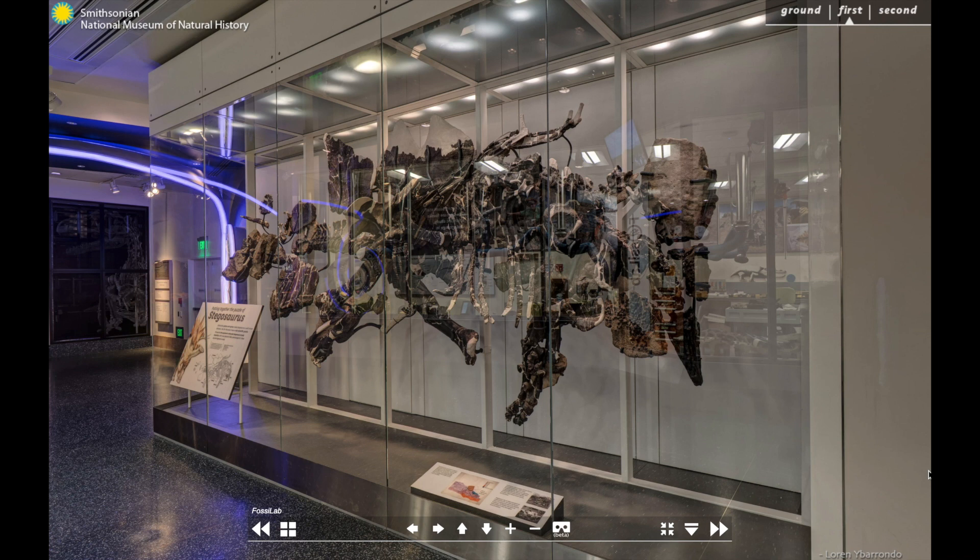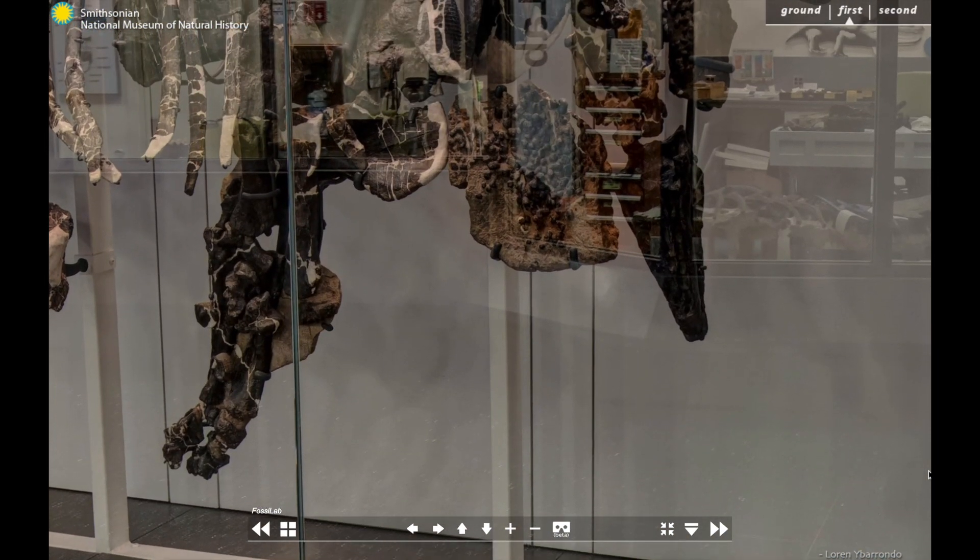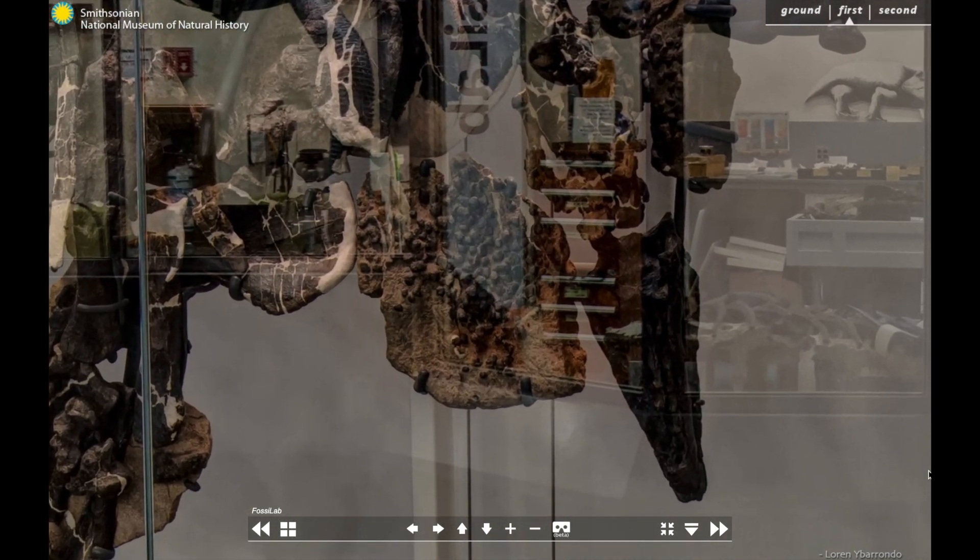This excellently preserved animal was buried whole, with its belly side facing outward. The head and one forelimb are to the right and turned downward. Between the skull and shoulder are many small round shapes. These ossicles, or bony studs anchored in the skin, would have protected the animal's throat in life.